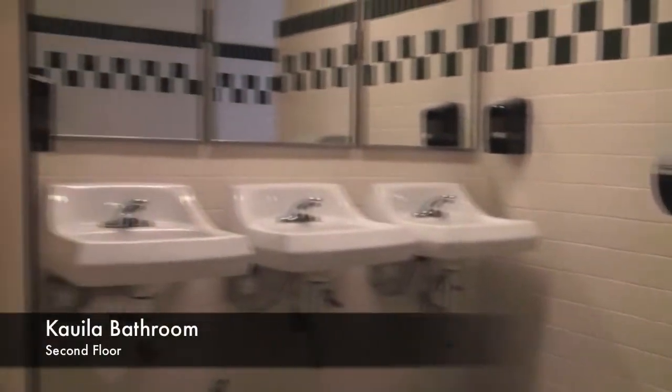We're here today as a part of Coppio News Press and we're taking a grand tour of the newly renovated bathrooms. This is one of the many bathrooms on campus that have been renovated. This one's located in Cowila.